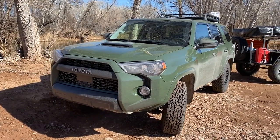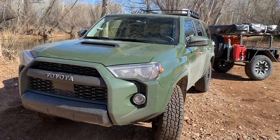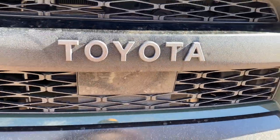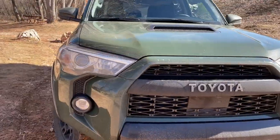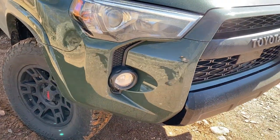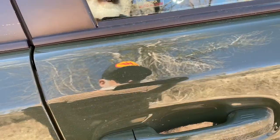Let's do a little walkaround the 4Runner now. I'll point out some of the things that changed — mostly everything stayed the same. Down here in the grill area, this is for the Radar Cruise Control. Still got the TRD Pro skid plate. They didn't update the headlights, though you do have LED fog lights — those are nice.